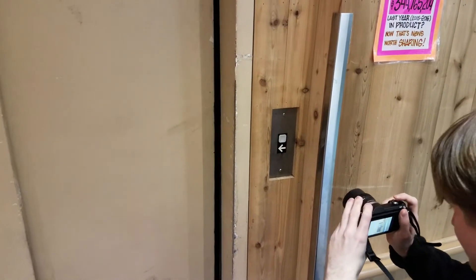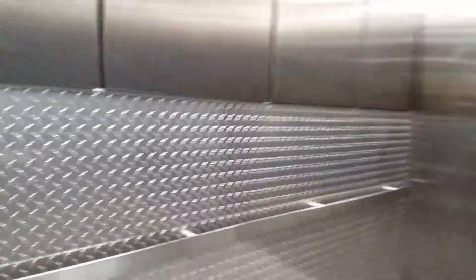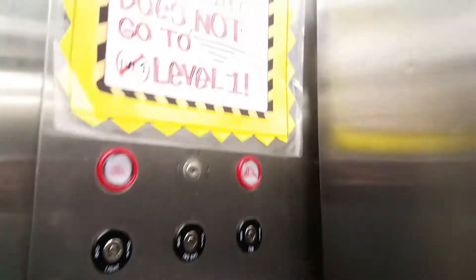Hello guys, we're here at the Trader Joe's on Wisconsin Avenue in Bethesda, Maryland. We have a silly Dover Impulse thinking it's going sideways. It's modded.